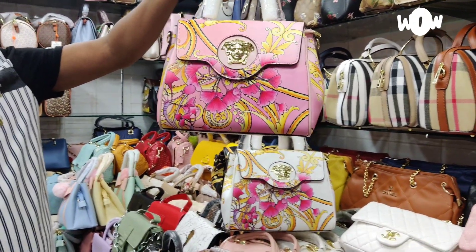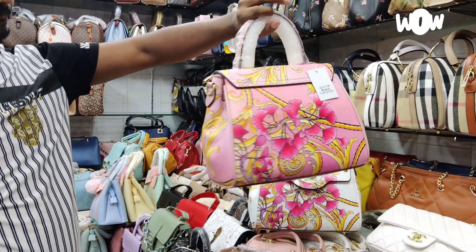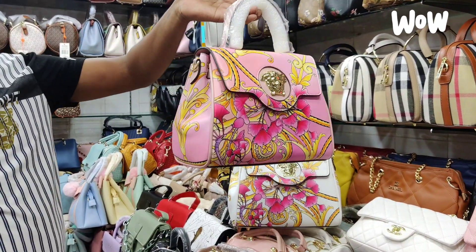Hello friends, Assalamu alaikum. What about the brand quality of the ladies bag? This is the first brand. This is the latest collection.